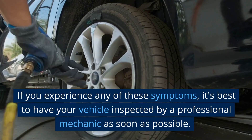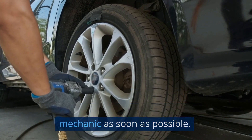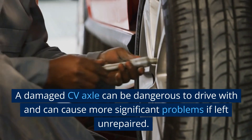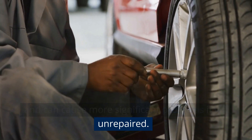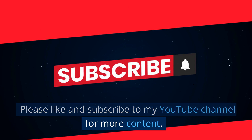If you experience any of these symptoms, it's best to have your vehicle inspected by a professional mechanic as soon as possible. A damaged CV axle can be dangerous to drive with and can cause more significant problems if left unrepaired. Please like and subscribe to my YouTube channel for more content.